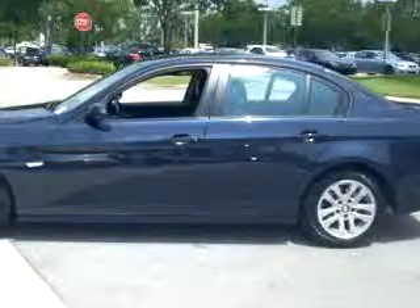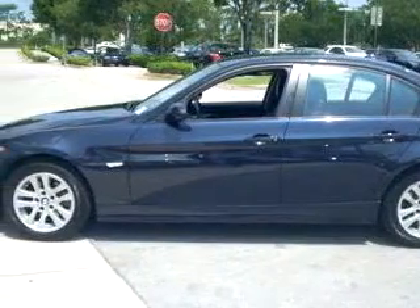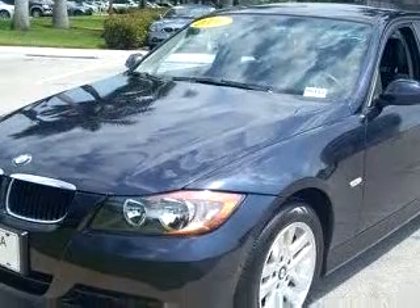You will love this blue 06 BMW 325i automatic, equipped with a 6-cylinder engine and an automatic transmission with only 30,488 miles.